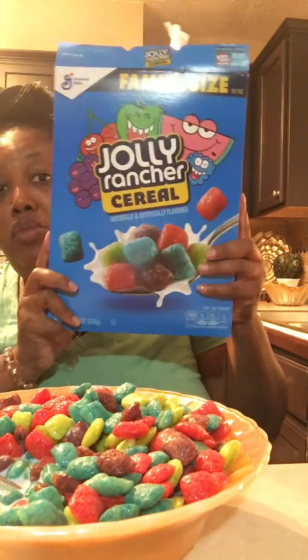It's fruity! This is the bomb. It's super crunchy — you have to have good teeth to crunch it!